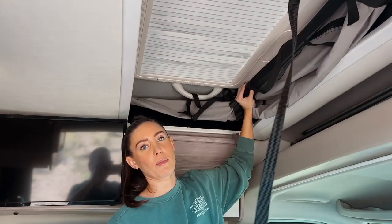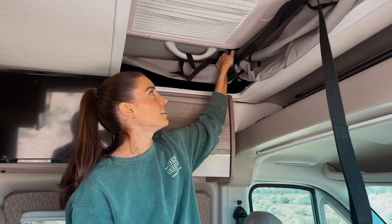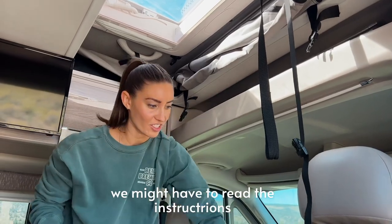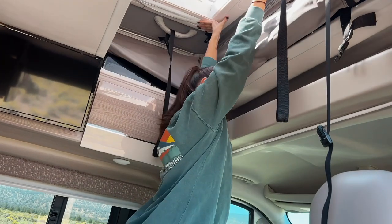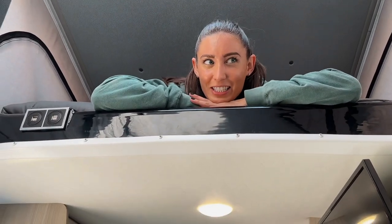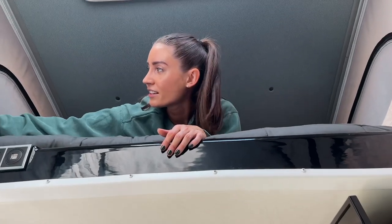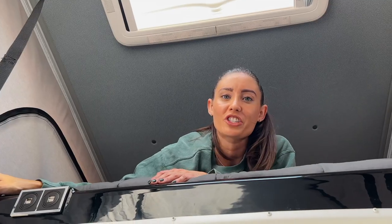Up here we have the pop-up rooftop, which we actually haven't used yet. I thought we were going to use it last night but it started to get pretty dark and we wouldn't have been able to see much. So I'm going to pop it up right now to see what it looks like. It takes a little bit of muscle — we got it up! It's actually pretty spacious up here. There's a whole queen size bed. If you had kids you could fit two kids up here, and some of the siding zips up to let air ventilate in. You have a skylight and these little lights as well, and some USB ports to charge your phone.